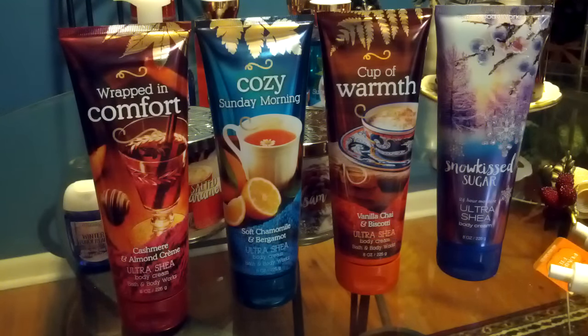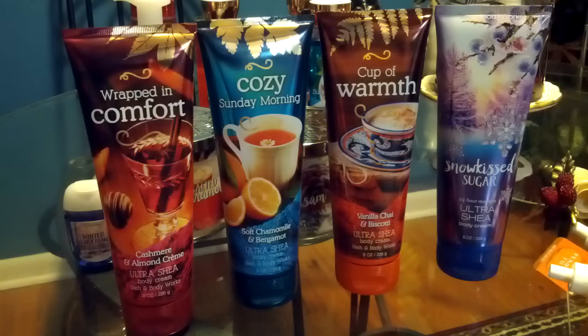They had a buy three get three free, and I also had a coupon — free item with a $15 purchase and free shipping with a $50 purchase. It ended up being better for me to use that than a 20% off coupon or even the $10 off a $30 purchase coupon, because I basically got free shipping and a body cream, which is $13, for free. So that's what I did — let's go ahead and get started with these.